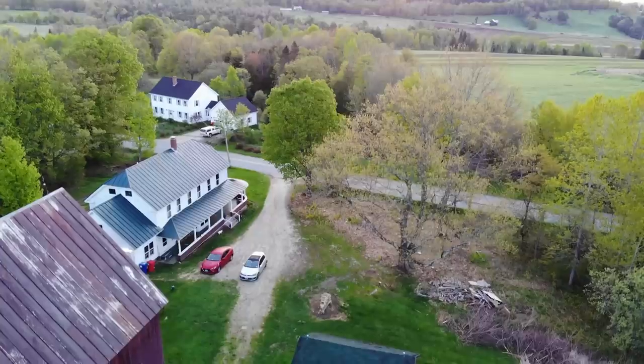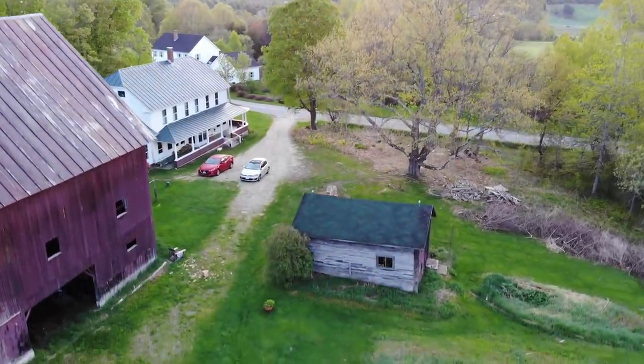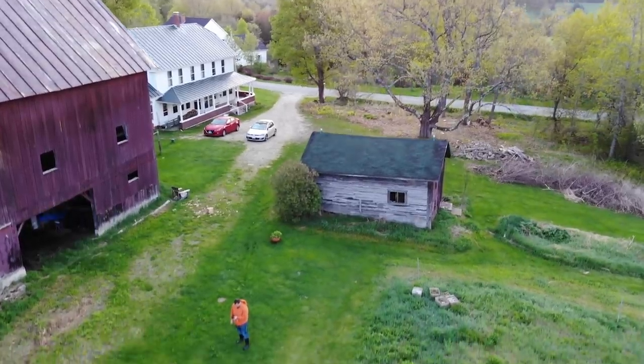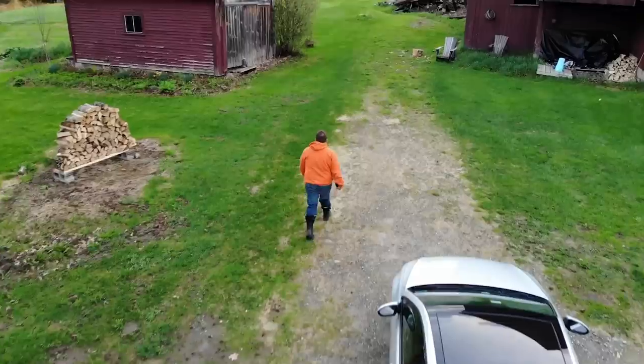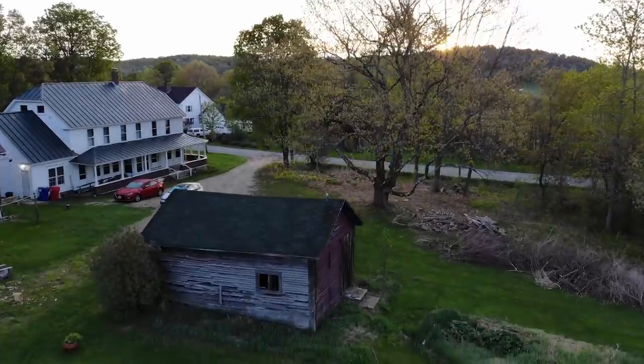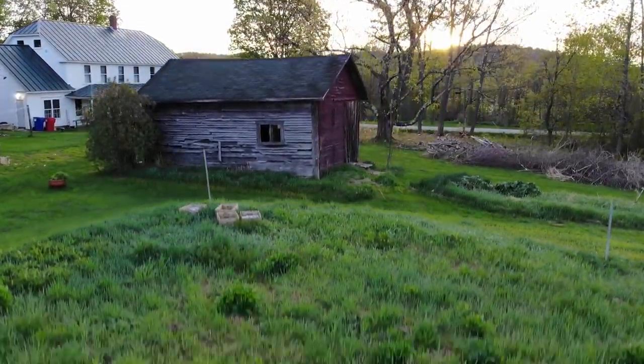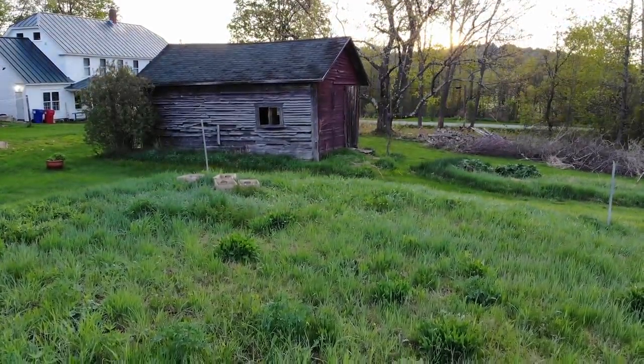When we bought our property back in 2016, there were two barn buildings on it — our big old dairy barn, which I'll talk a little bit more about in a minute, and this smaller barn. This smaller barn and shed has had a lot of history. Way, way back when, this building was actually used as a garage for Model T's. Just goes to show you how old it is.